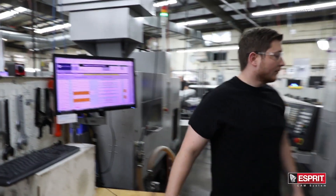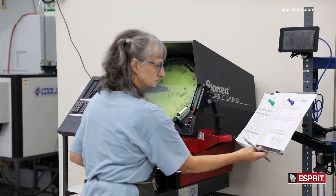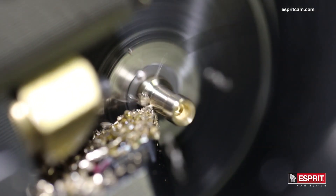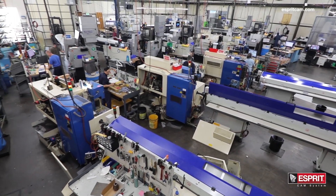One of the benefits of having things pre-programmed is that we're able to now have setup sheets made for each of the parts. We're able to have our tools preset from our tool room. That way all we have to do at the machine is load one of Esprit's programs, post it, and go. One of the things that we like about Esprit as well is its ease of use — it makes it very simple to train guys on the floor for minor edits.